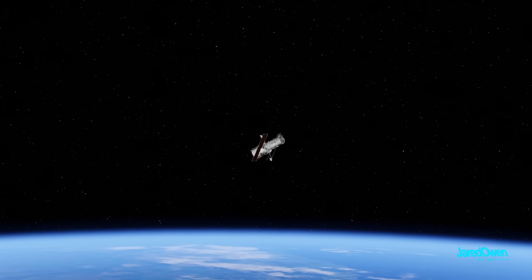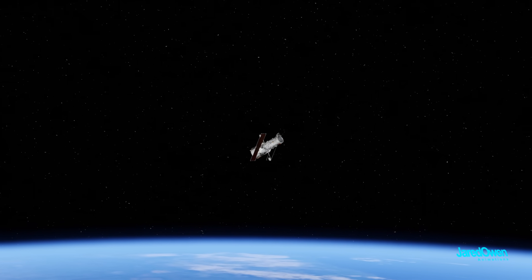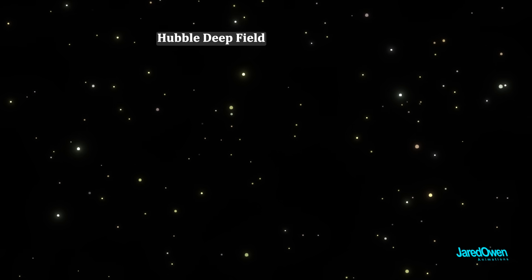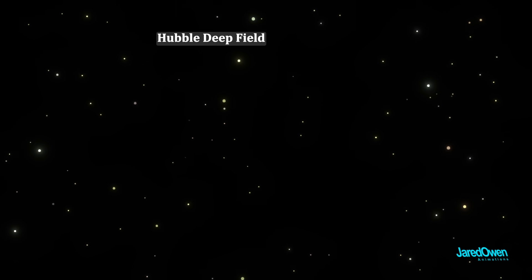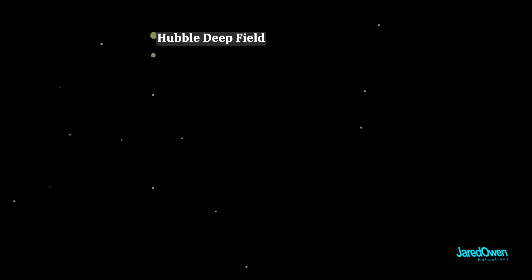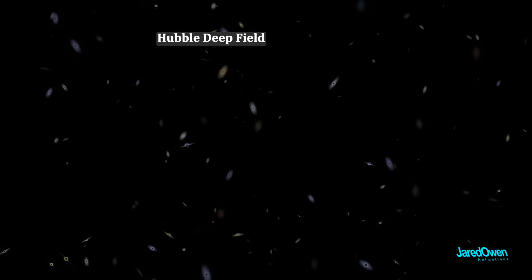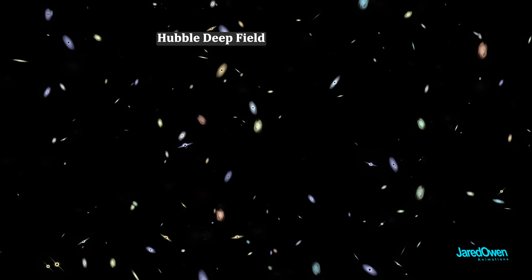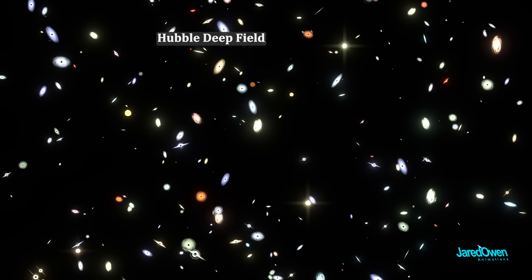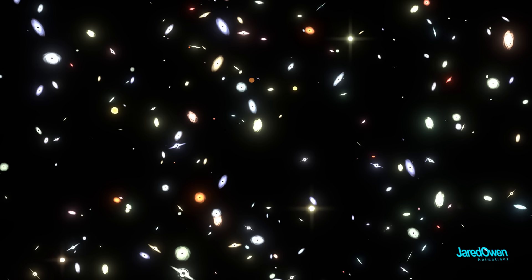Hubble was able to see much farther into the cosmos than ever before. In December of 1995, they did something now called the Hubble Deep Field. Scientists pointed Hubble at an area of the night sky that looked completely empty, and focused on the same spot for days at a time to reveal as much light as possible. What they found was incredible — it was completely filled with distant galaxies. Moments like this changed astronomy. There is so much out there to see.